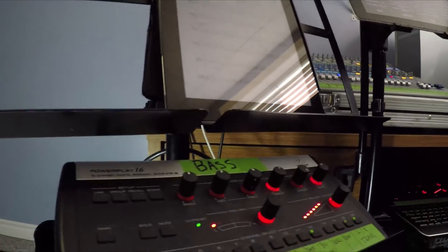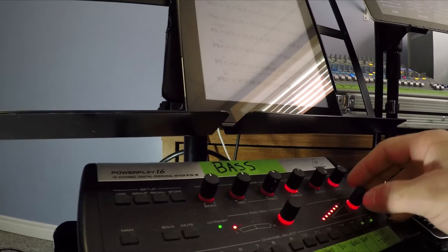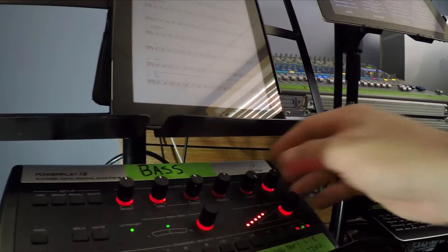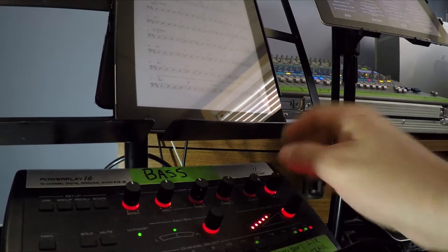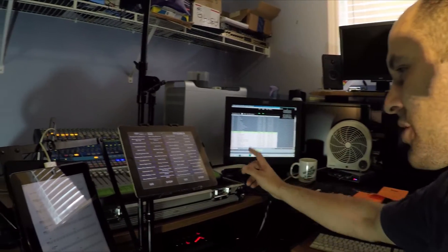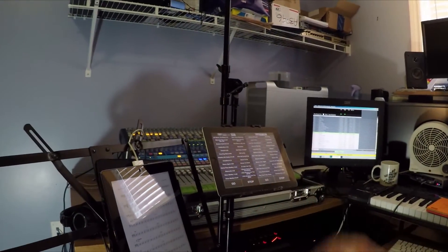On the Behringer P16 mixer you can solo out different channels — there's the click track soloed out. Let's solo just the track — you can hear we've got an organ playing there right now. Through Show Cue Systems, the program right over here, I'm able to stop it at any time.